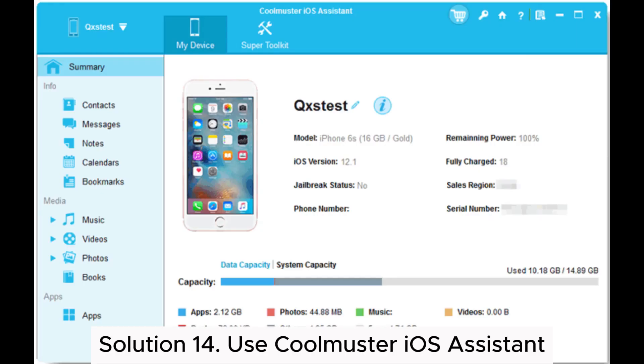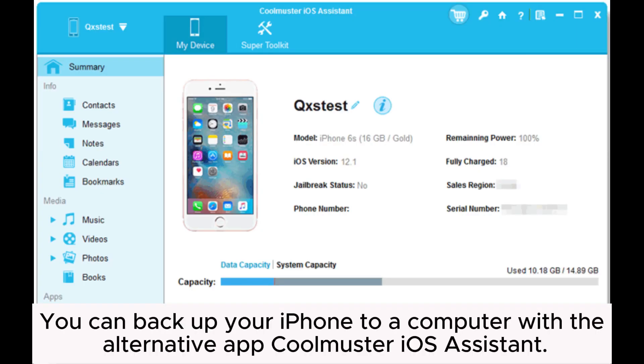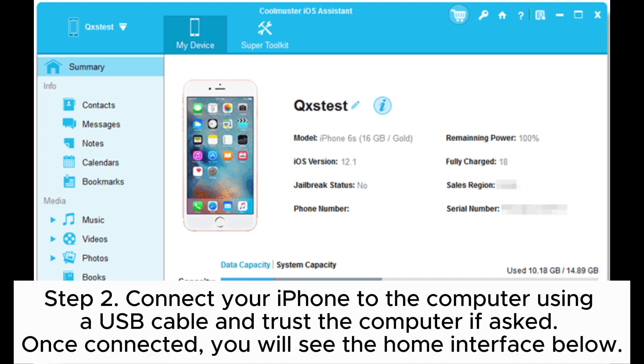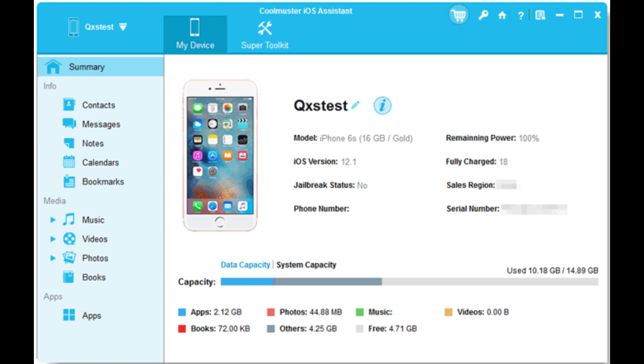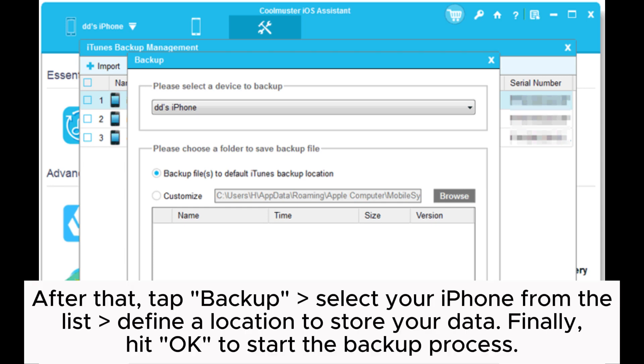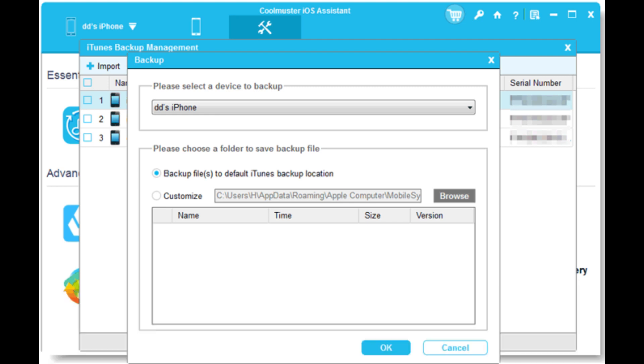Solution 14: Use Coolmuster iOS Assistant. You can backup your iPhone to a computer with the alternative app Coolmuster iOS Assistant. Step 1: Install and open Coolmuster iOS Assistant on your computer. Step 2: Connect your iPhone to the computer using a USB cable and trust the computer if asked. Once connected, you will see the home interface. Step 3: Click the Super Toolkit section on the top and choose iTunes Backup and Restore. After that, tap Backup, select your iPhone from the list, find a location to store your data, and hit OK to start the backup process.